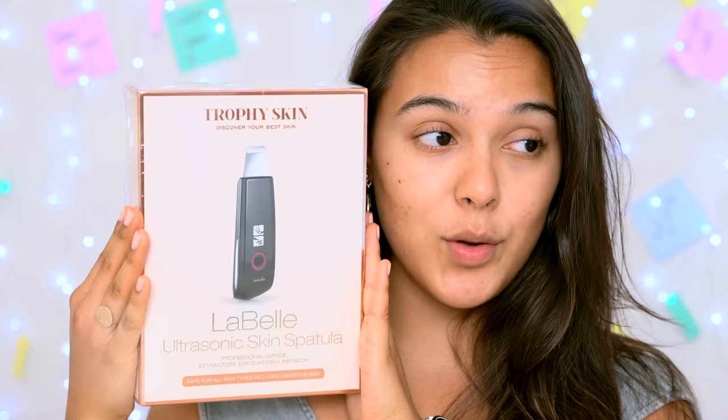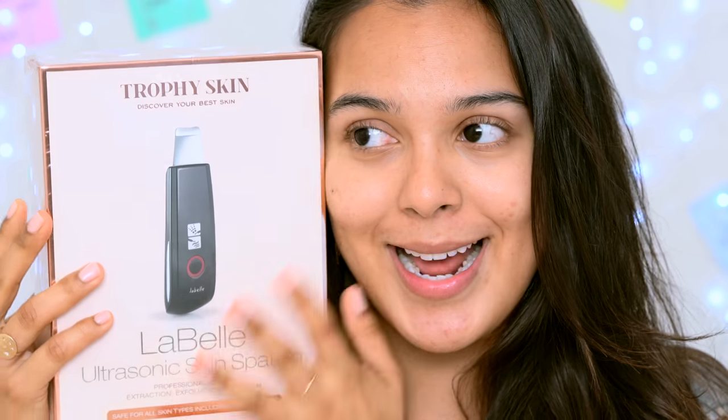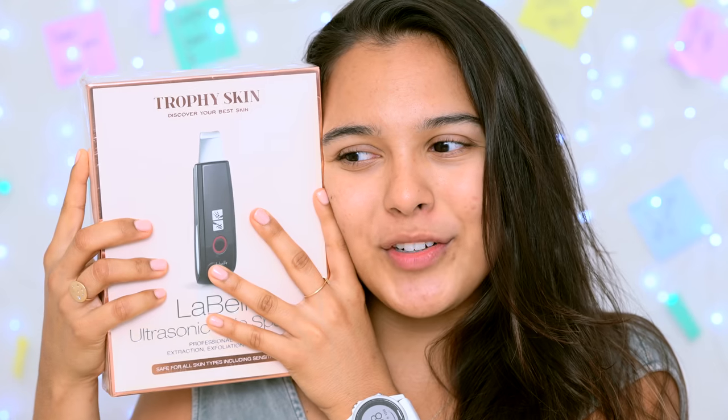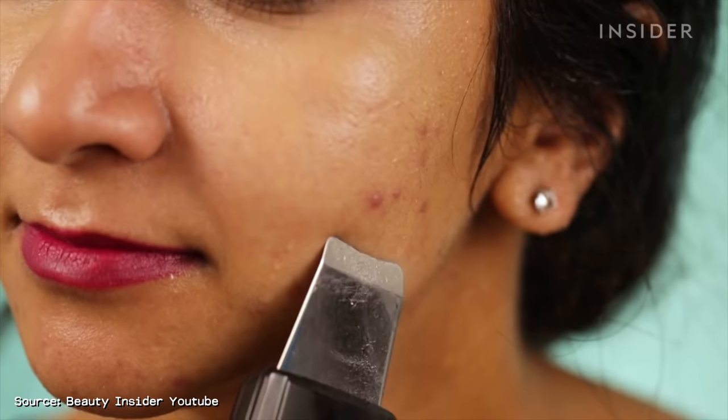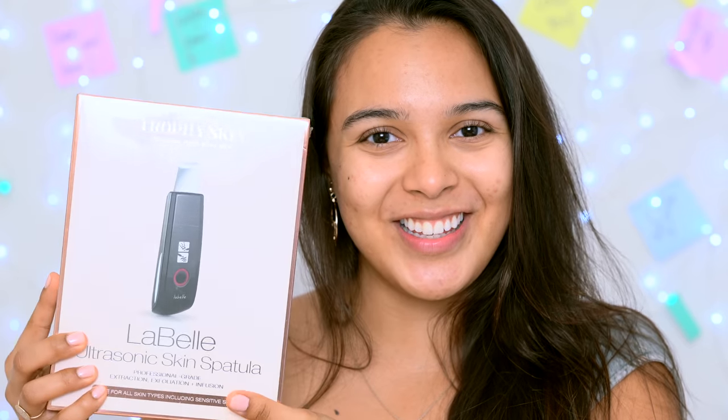I came across this blackhead removing spatula and oh my god, I am so ready for this. All my weird dreams in one. I want to be my own esthetician at home. I think I saw this on Facebook. These videos are crazy - you're just mesmerized by the popping. I'm just into all that. I'm excited for today's video.